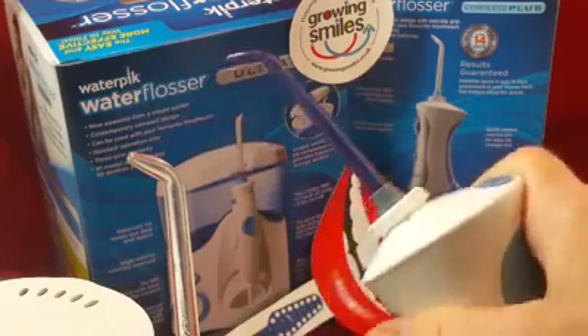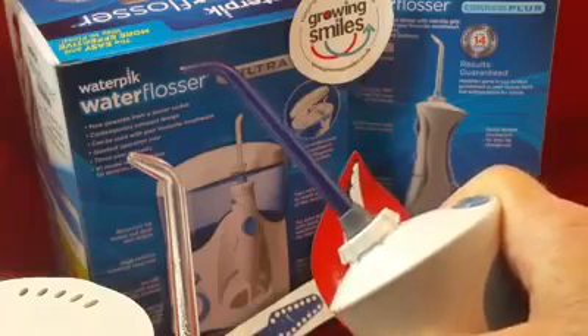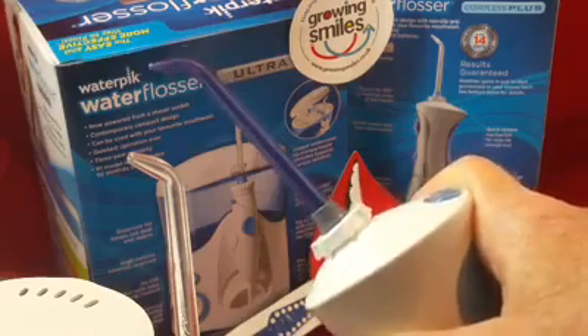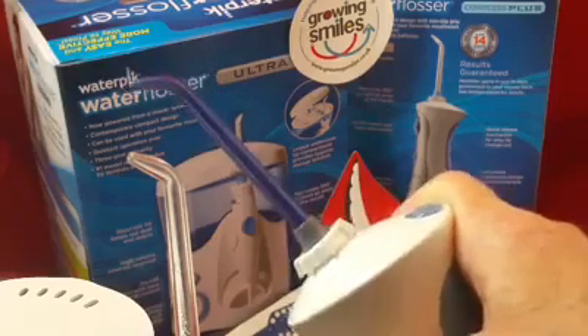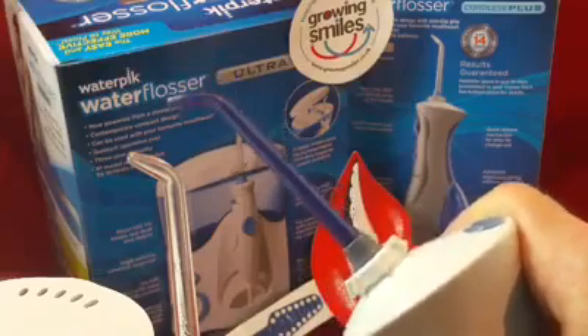You may have been to the dentist and told you have a BPE score of three or more. That's a basic periodontal examination score of three or more, which indicates signs of gum pockets that need to be cleaned and irrigated thoroughly.